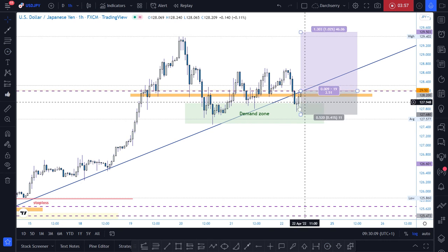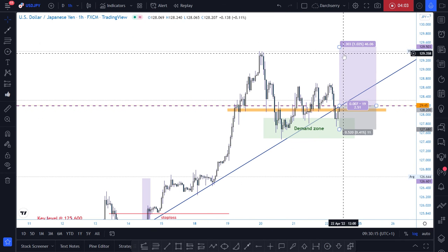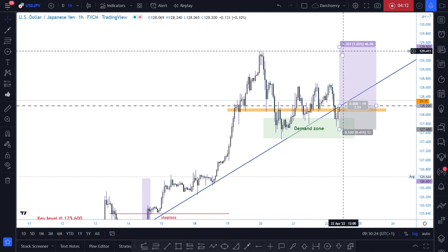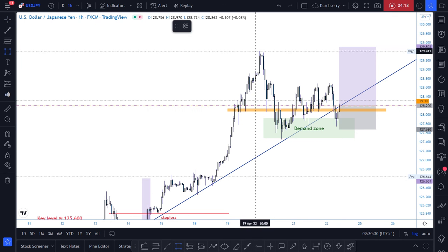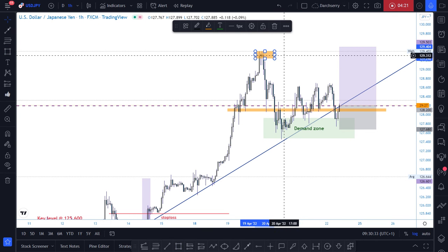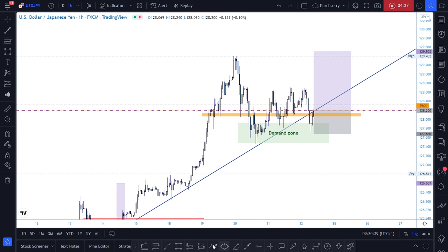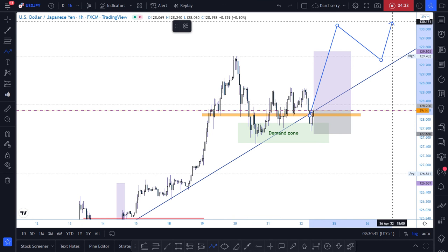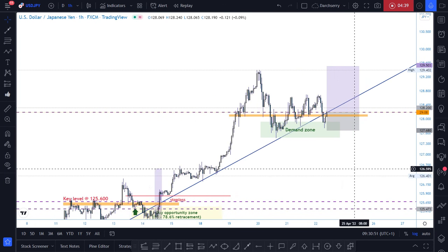My take profit target is at 129.500, which is around 130 pips in profit. The reason 129.500 is my take profit target is because of the supply zone identified there, which could be an area where sellers could come in. If there is a possible break above that level, then we are looking for a retest again into that trend line to send price to the upside.